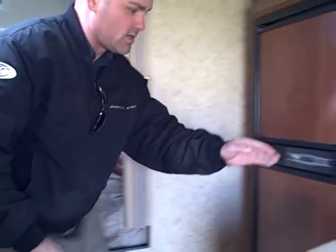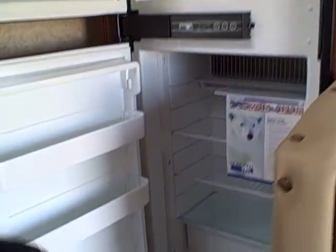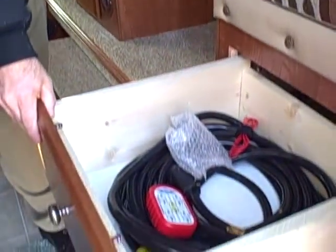As we scoot over here, you'll see the double-door refrigerator compartment — freezer on top, refrigerator on the bottom. And then over here you've got the dinette with more storage underneath. The other side of the dinette has a drawer that pulls out. Those are just a few of the features on the inside of the 811.